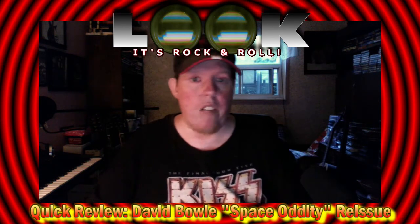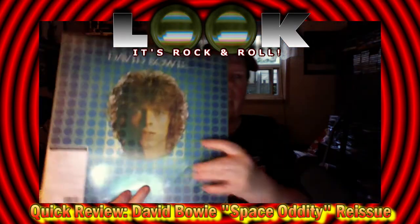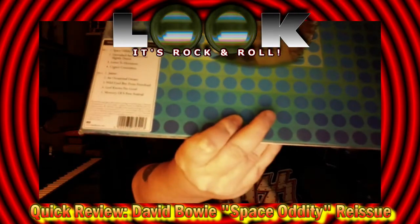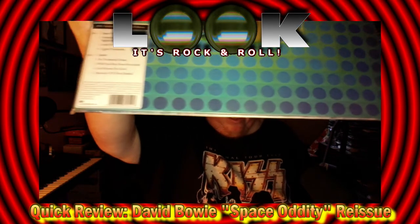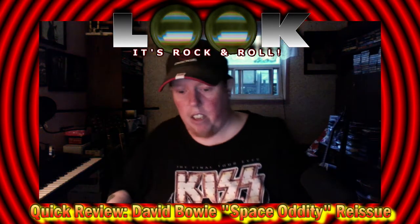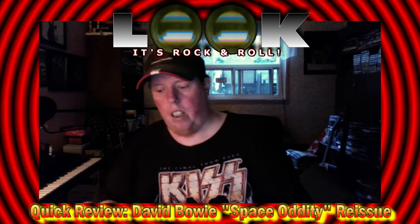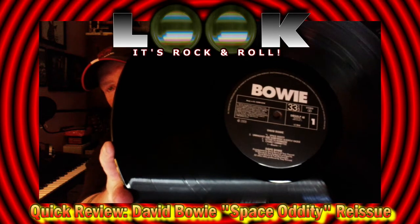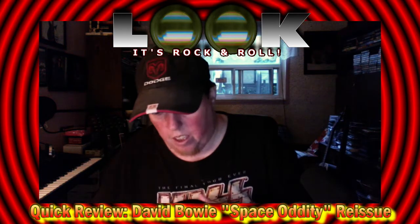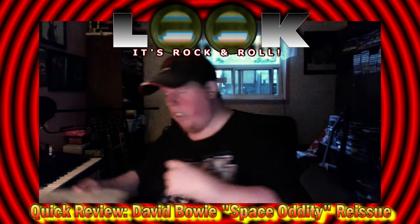The next version I have on vinyl is the 2009 40th anniversary pressing. You'll see on that sticker it says '40th anniversary edition.' What's interesting is that when they redid the center labels, they used the sort of Phillips Records style labels. When it came out on Phillips Records in the UK, it would have had labels like that — of course saying Phillips Records on it. I'm looking at the dead wax but there's nothing really to note, and this is a gatefold.